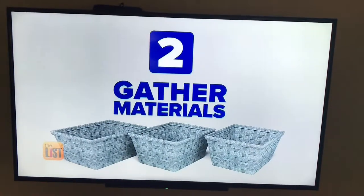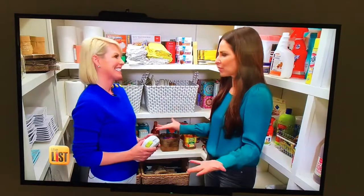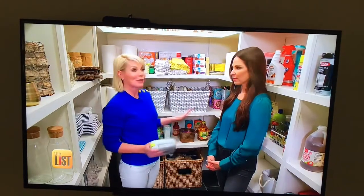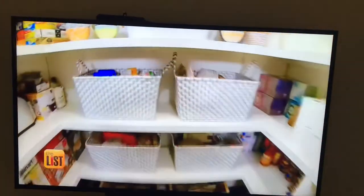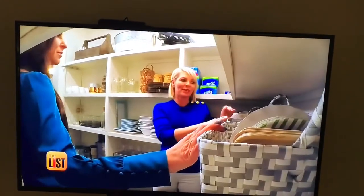Once you have your idea, you need the proper materials. My number one recommendation for anyone looking to organize their space is to invest in four oversized baskets. What's ideal is that these can hide the most commonly used items within the pantry.